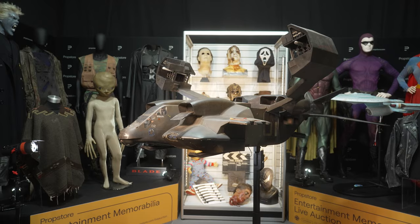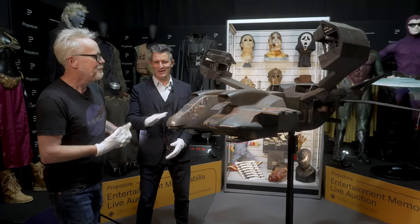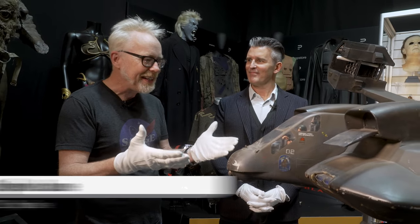Hey everybody, Adam Savage at Prop Store in London. We're in London at Prop Store — Steven Lane, how are you? Very good, thanks. You guys have an auction this fall — it's happening right now.